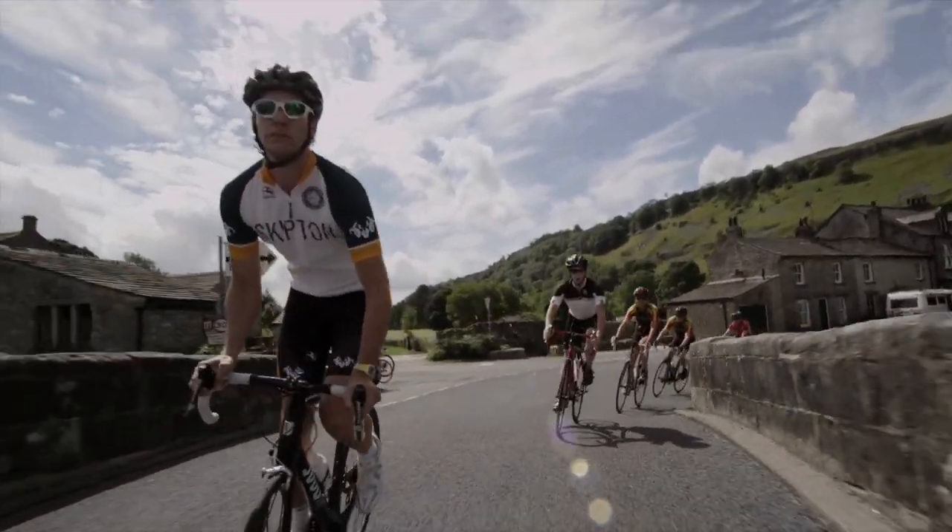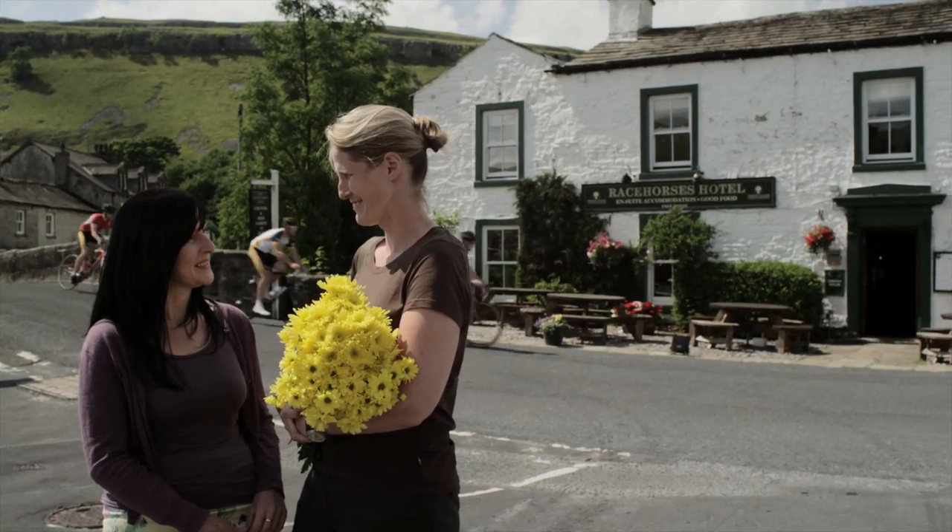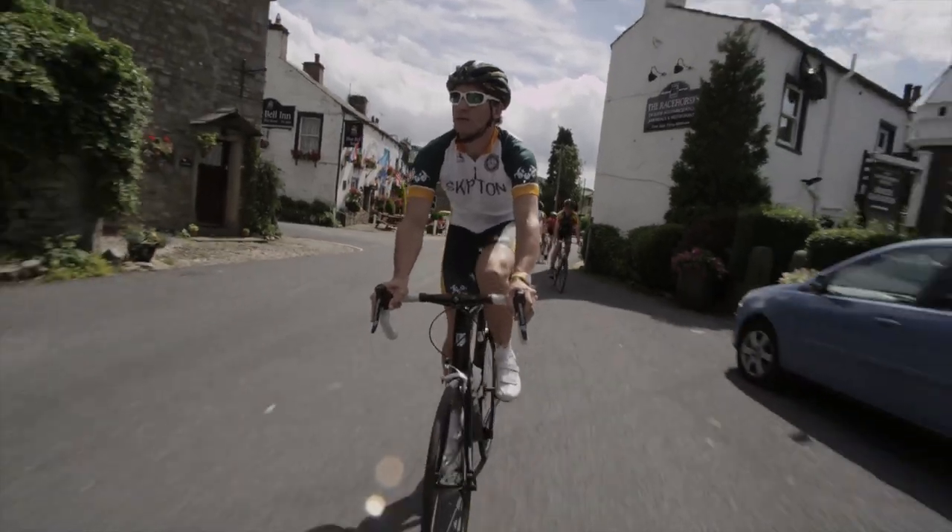Wharfdale is a very, very special place in the world. The bunch really does make a wonderful sight, doesn't it, as it passes through these lovely villages.